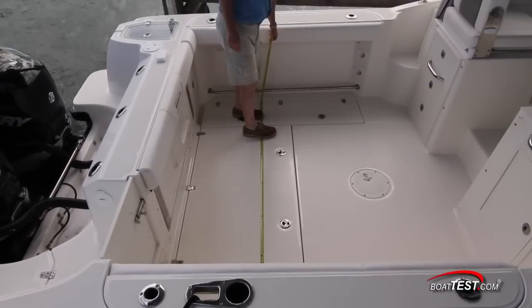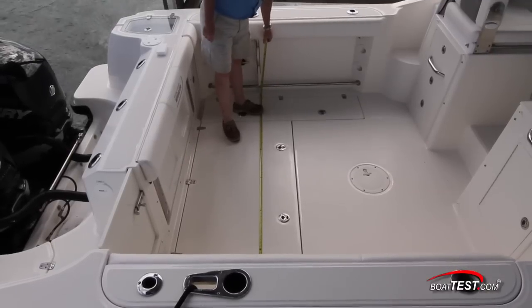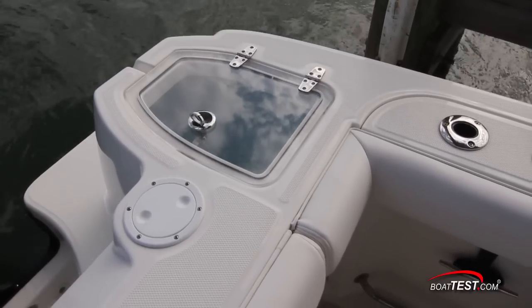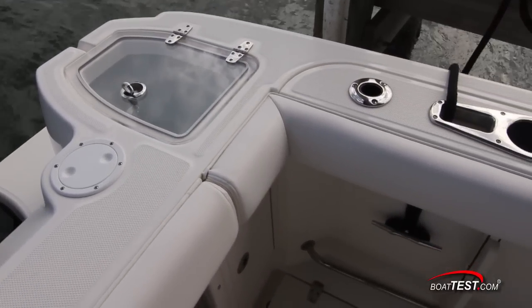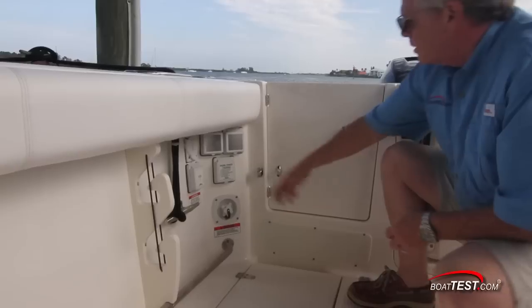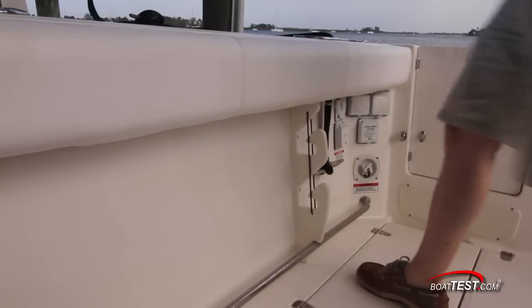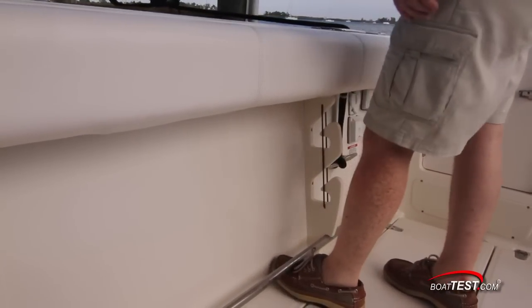The wide open cockpit measures 54 square feet and can be configured for cruising or fishing. The fishing amenities start with this transom-mounted livewell. The acrylic lid is gasketed all the way around. There are electrical connections under the gunnels for your downriggers and at the bottom of the rod storage racks are tow rails to give you a little more security when fighting the fish.